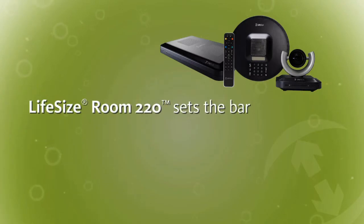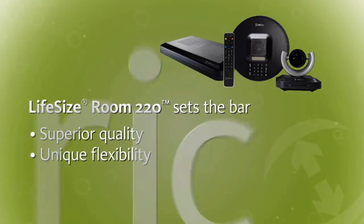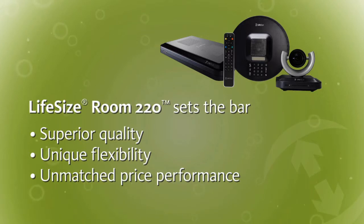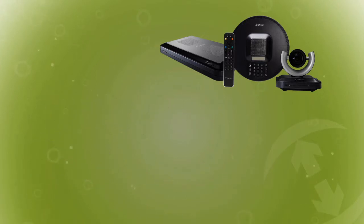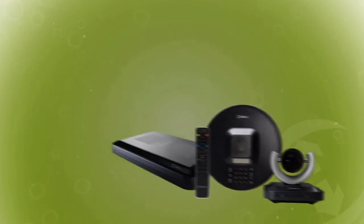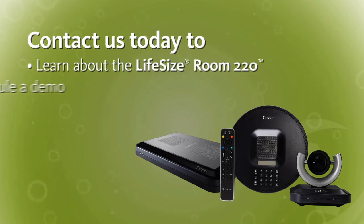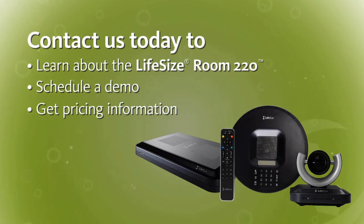LifeSize Room 220 sets the bar. It's what video communications is meant to be. Enjoy the superior quality of experience, unique flexibility and unmatched price performance that you've come to know with LifeSize. Take an upper level with Room 220. Enjoy the best visual communications experience ever. Contact us today to learn more about LifeSize Room 220, schedule a demo, or get pricing information.